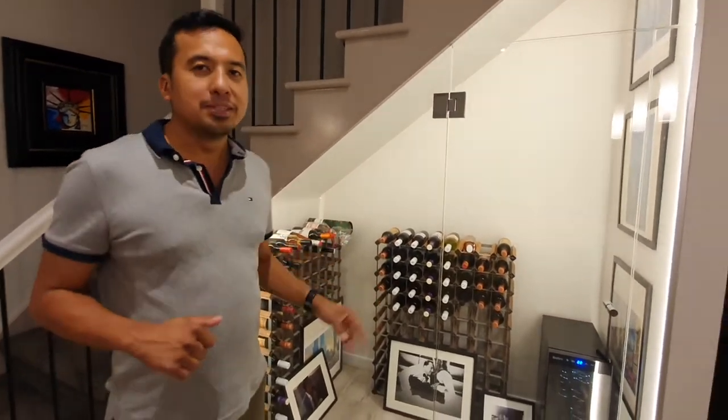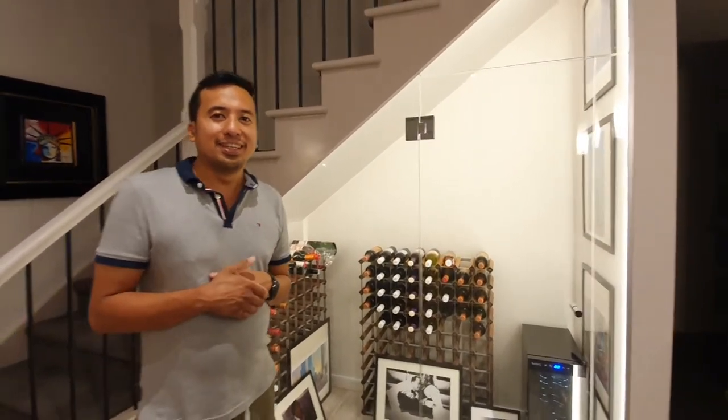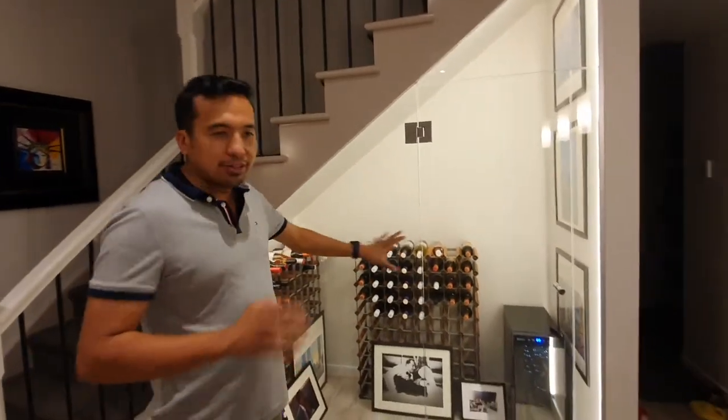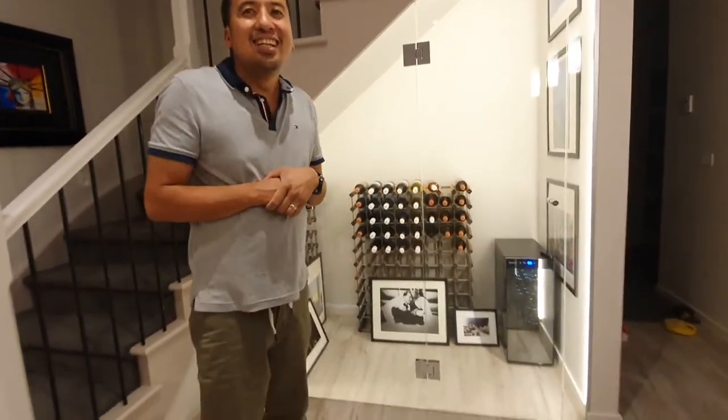We're trying to fill up with wines — we're going to get some more exotic wines from overseas, and hopefully soon we'll be able to fill this up, but we need to save money first. There's 180 bottles capacity — oh my gosh, it's so expensive. I'm broke already, we have to save up.